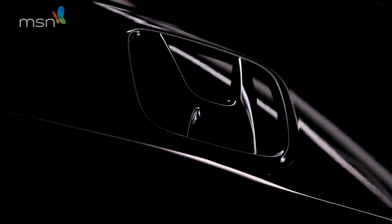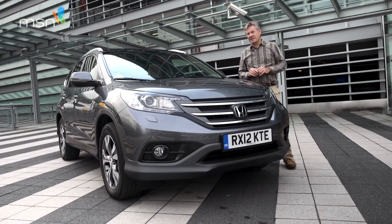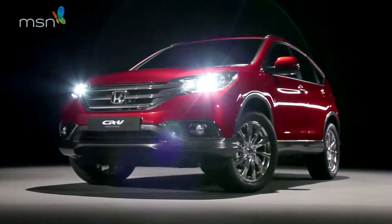This is the new Honda CR-V, a car about which Honda has been remarkably honest. It says, and I quote, it's a car that looks like an off-road vehicle, but has virtually no off-road ability.